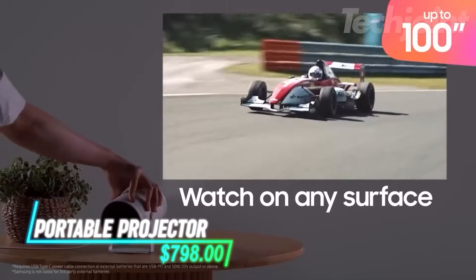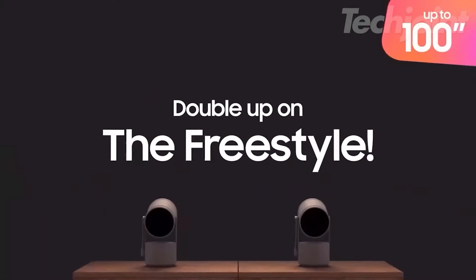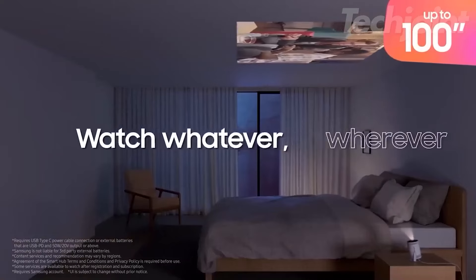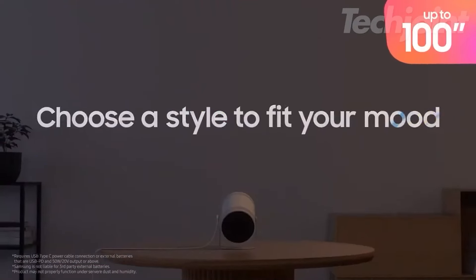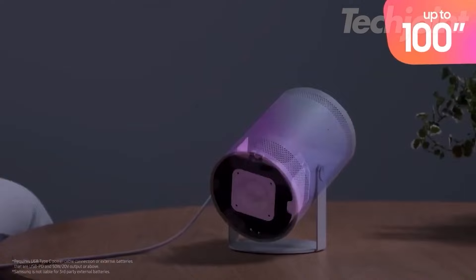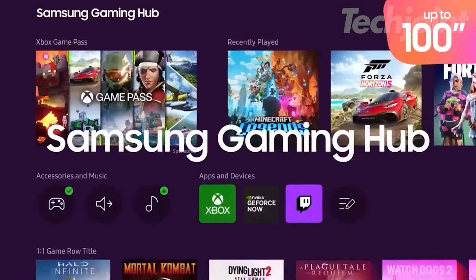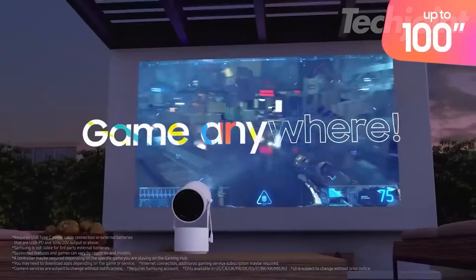Experience cinematic magic at home with this portable projector. The Freestyle 2nd Gen offers an FHD resolution and HDR support, making every movie and game visually stunning. With its point-and-play feature, setup is effortless. Enjoy immersive 360-degree sound that surrounds you, enhancing your viewing experience. Plus, with built-in Wi-Fi and a gaming hub, your favorite content is always at your fingertips.